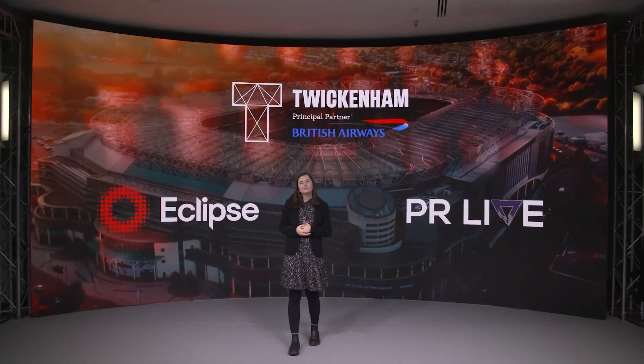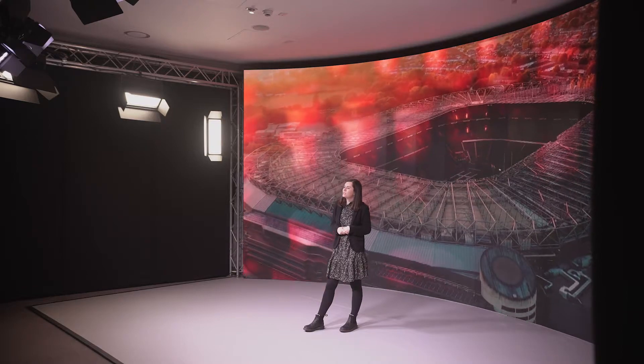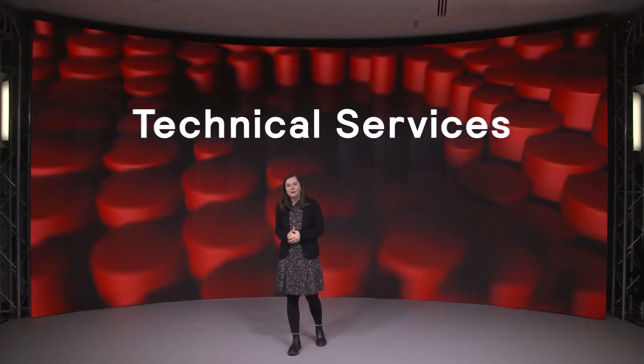Welcome to our smart digital studio here at Tokenham Stadium. In addition to our state-of-the-art vision and lighting rig, we also have a range of extra technical services in-house.